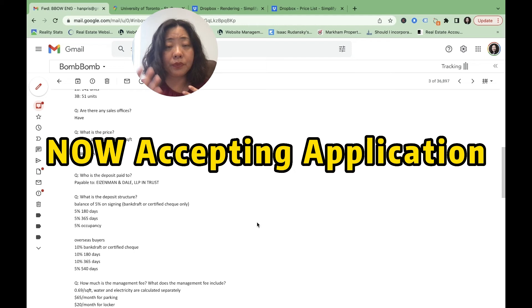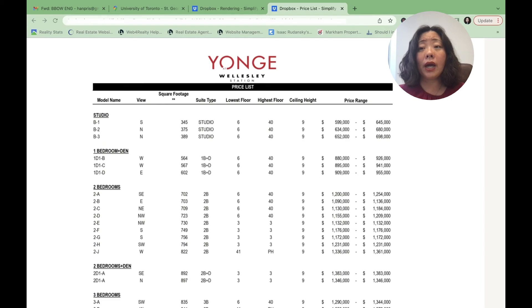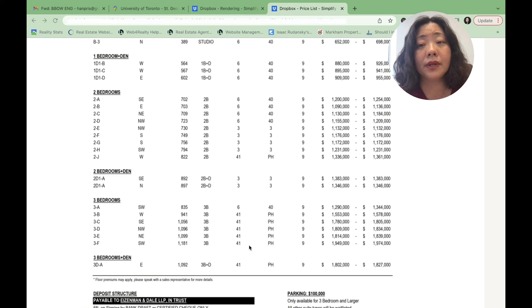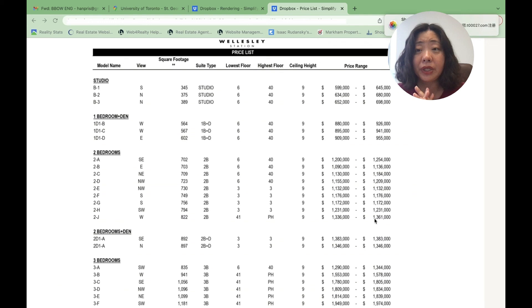This project is now accepting applications, and we have all the information on hand — floor plans and price ranges. This project has a very wide range. The smallest unit starts from a studio at 345 square feet, with a starting price of around $599,000 to $645,000. So with slightly under $600,000, you can already own a unit in the heart of downtown Toronto. It goes all the way up to 1+1, 2, 2+1, 3, and 3+1 bedrooms. For the two-bedroom units, the starting price is $1.2 million, going up to $1.36 million.